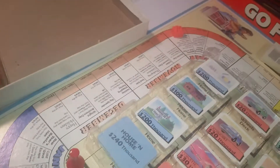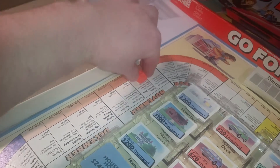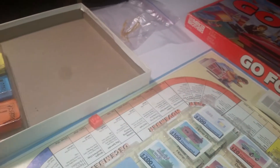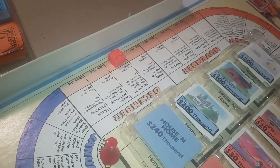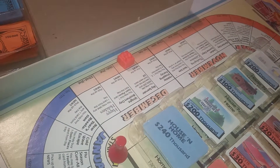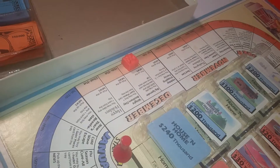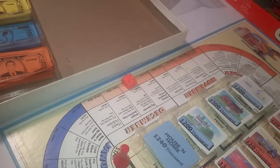I rolled a six and moved six spaces on the board. It says 'Big Spender — you may pay $200,000 and take the top card from each deck, or pick up the news.' You also have to pick up the news anyway. Since I don't have $200,000 in the game or real life, I have to pick up the news.